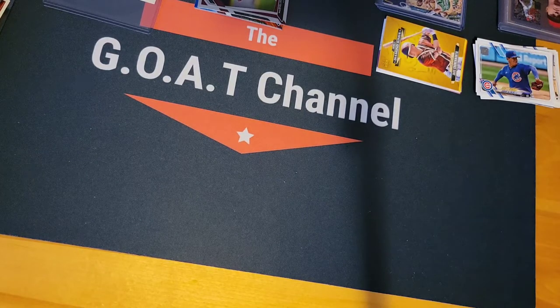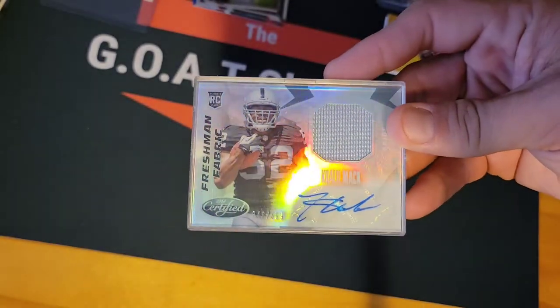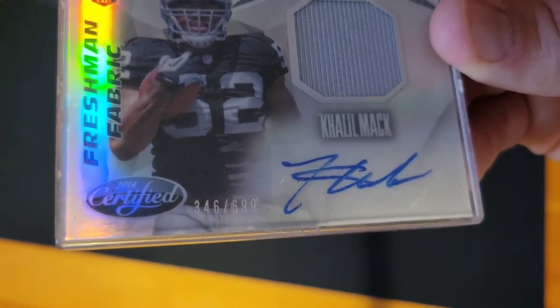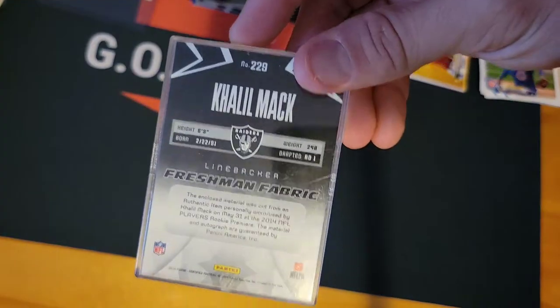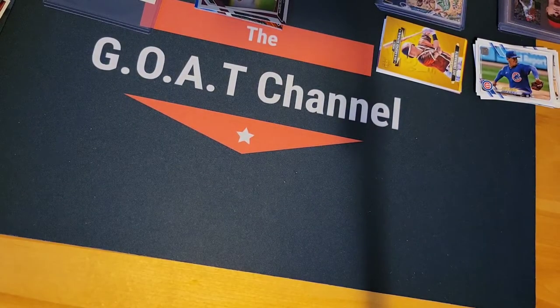Now this is a pretty cool card for anybody that's a Raiders fan or a Khalil Mack fan. This is an RPA Khalil Mack numbered 346 out of 699, Freshman Fabrics RPA rookie card of Khalil Mack. Obviously that's for sale — if you're interested, let me know and we'll come to a deal.